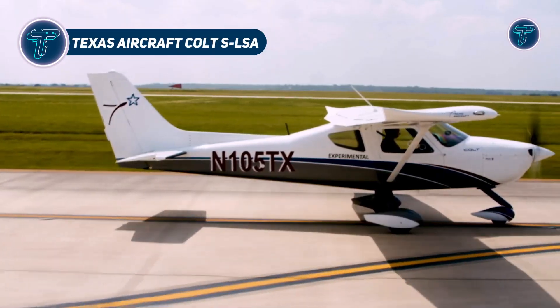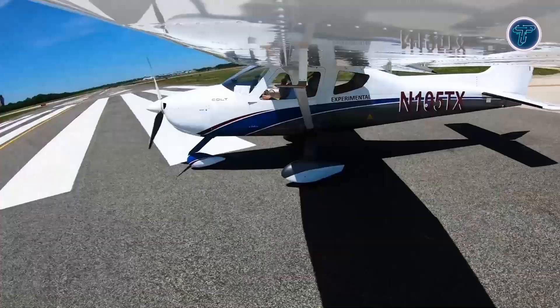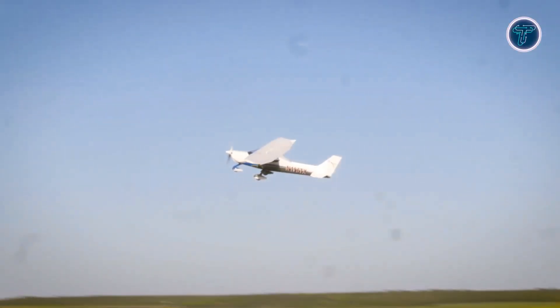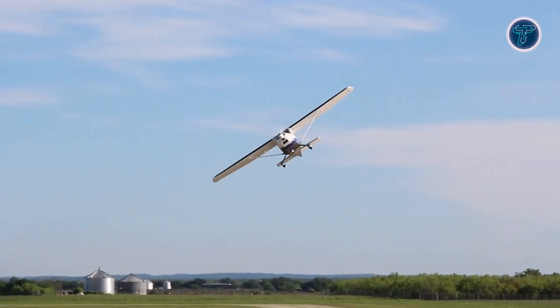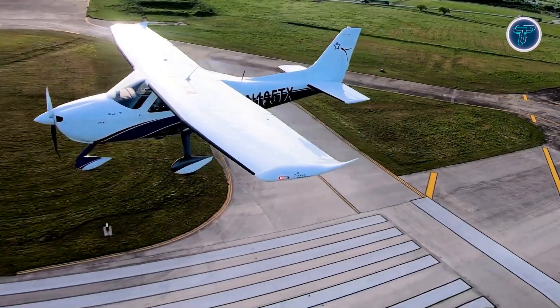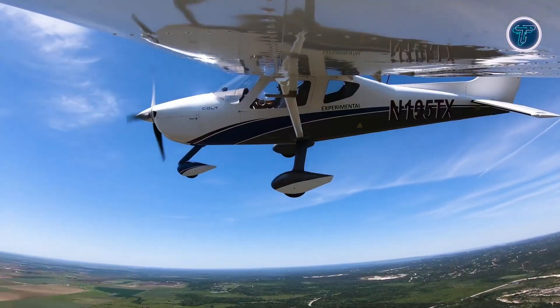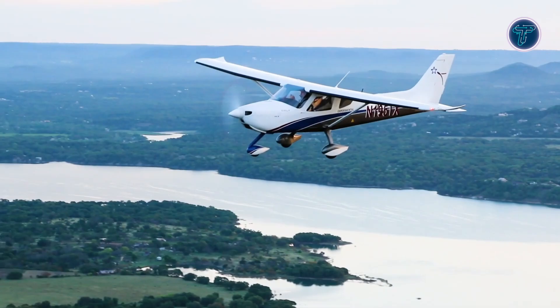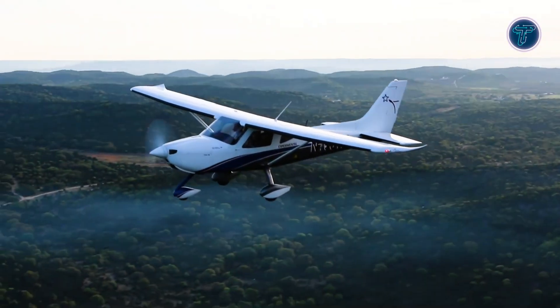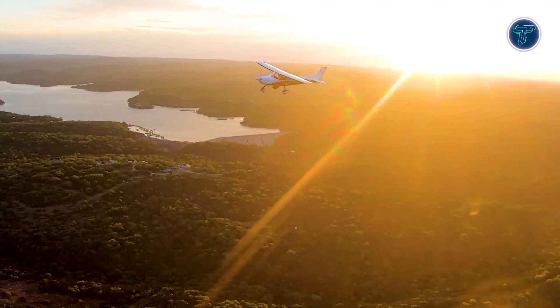Texas Aircraft Colt SLSA. The Texas Aircraft Colt SLSA is a modern American-made light-sport aircraft designed for both training and recreational flying. Powered by a 100-horsepower Rotax 912 ULS engine, it reaches a top speed of 137 mph and cruises efficiently at 121 mph. With a climb rate of up to 800 feet per minute, it ensures smooth and steady ascents. The Colt offers a range of approximately 730 miles, supported by a 31.7-gallon fuel capacity, making it ideal for longer flights. Constructed with an all-metal airframe and a welded chromoly steel safety cell, the Colt is built for durability and safety.